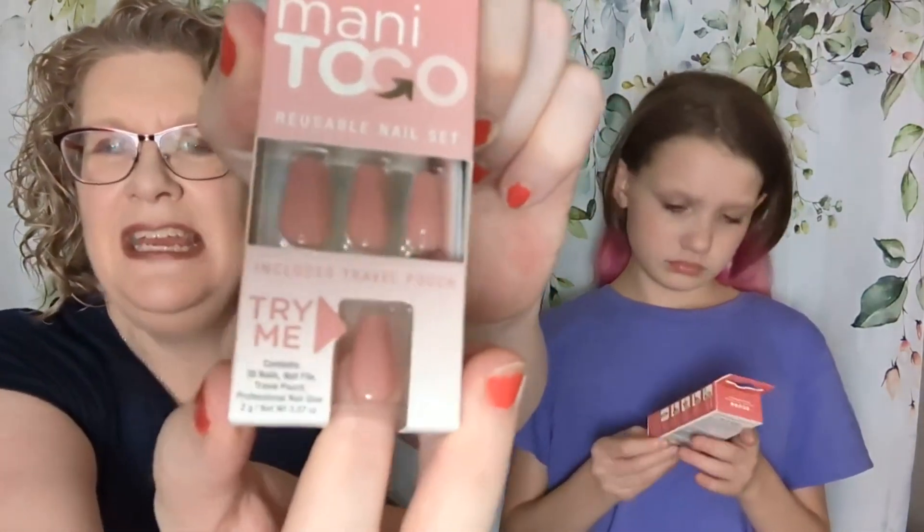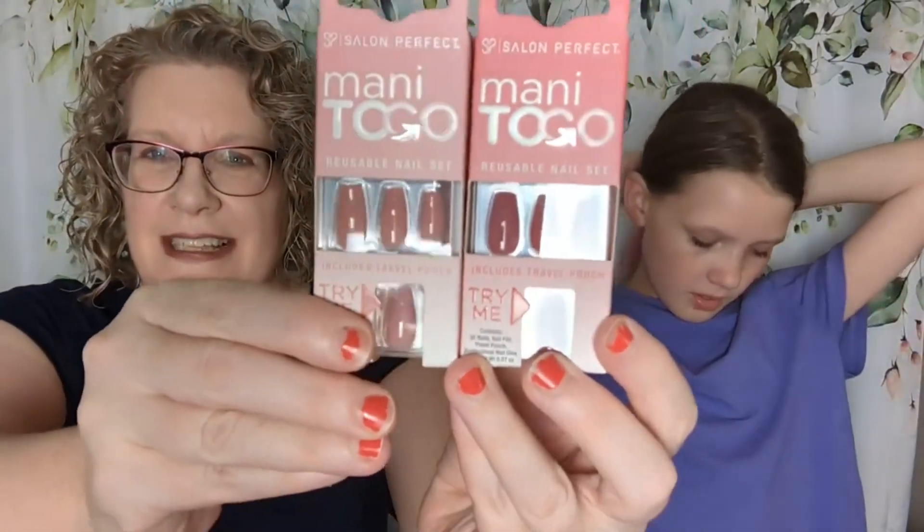First up, Emily pulled out a Salon Perfect Manny To Go Reusable Nail Set. I got the same thing, though they're a little different colors. Salon Perfect Manny To Go Reusable Nail Set — it includes 30 nails, a nail file, travel pouch, and professional glue. Mine is more of a pinky nude, and Emily's is more of a deep mauve. You can kind of see the difference. We both got a set of nails.